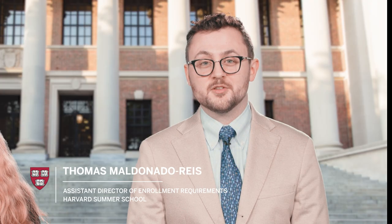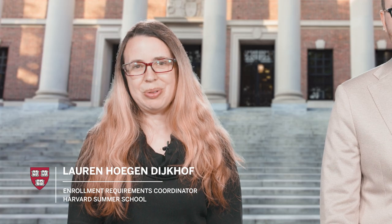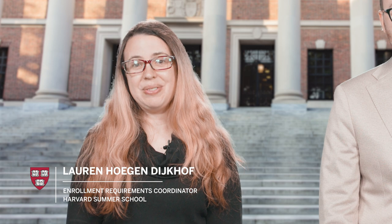Hi, my name is Thomas Maldonado-Rees and I'm the Assistant Director of Enrollment Requirements at Harvard Summer School. And I'm Lauren Huchendijkhoff. I'm the Enrollment Requirements Coordinator. If you're considering joining us on campus this summer, you've come to the right place.